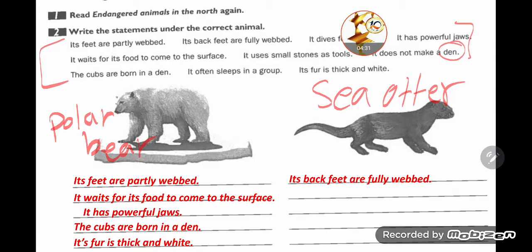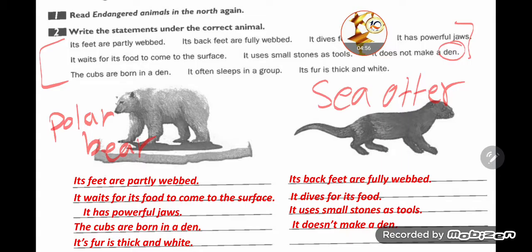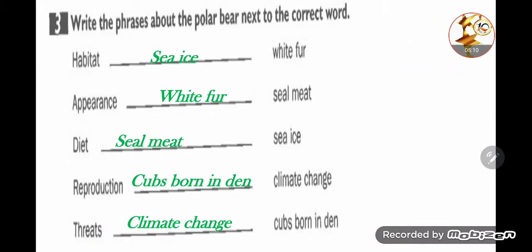Now for sea otters: 'Its back feet are fully webbed.' 'It dives for its food' — بغوص لحص الأكل. 'It uses small stones as tools.' 'It does not make a den' — because it lives inside water. 'It often sleeps in a group' — هو غالبا بنام في مجموعات. These statements all refer to the sea otter.